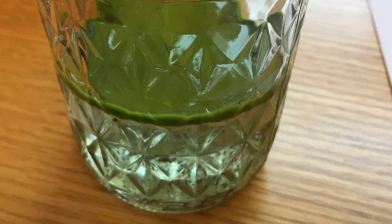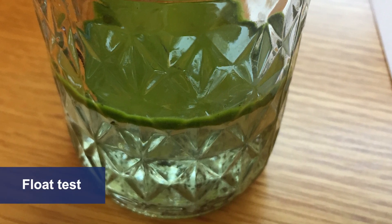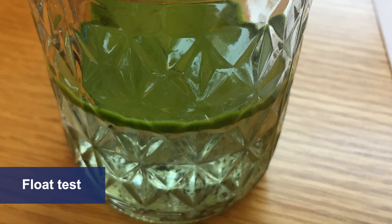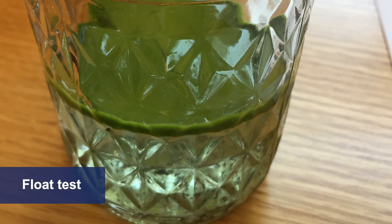Although a microscope is needed for accurate identification of HAB algae species, there is a simple float test you can use to identify many species. Fill a clear bottle about half full with pond water from the surface. Let it sit for about 30 minutes. If a layer or scum appears on the water's surface, as pictured, it's possible that a blue-green algae species is present.